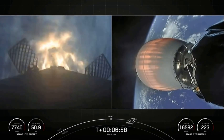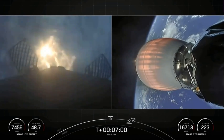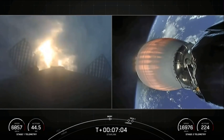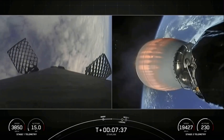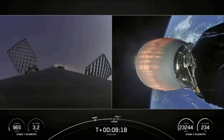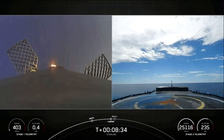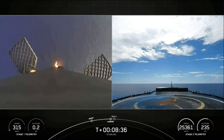And with that callout and visual confirmation on your left-hand screen, the entry burn has begun on the first stage. And with the landing burn beginning on the first stage, let's watch as Falcon 9 attempts to land on a shortfall of gravitas.